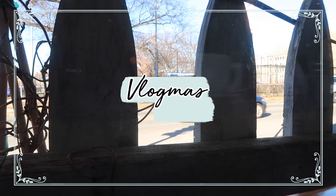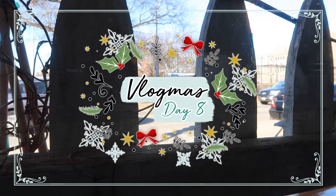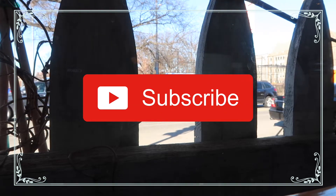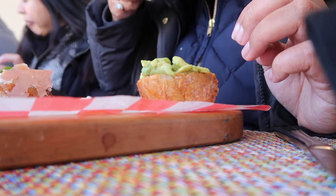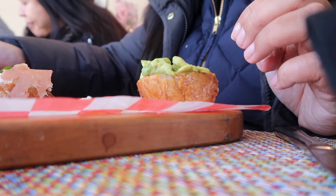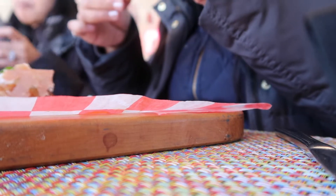Hi guys, it's Erin and welcome back to my channel and to Vlogmas Day 8. Today I thought I would share some of the things that I've gotten while I've been home.